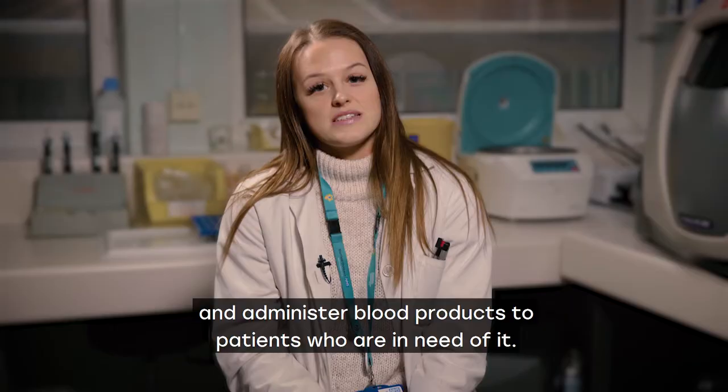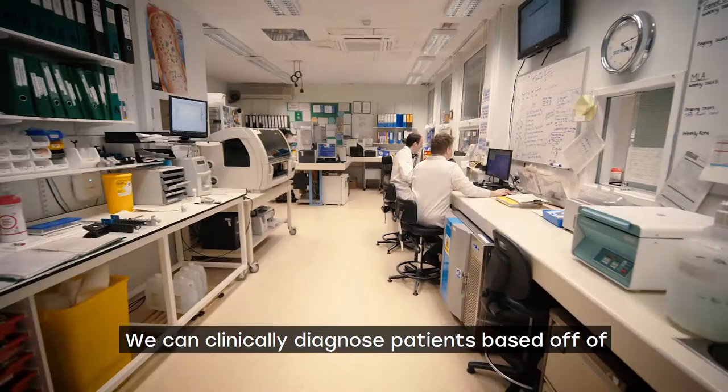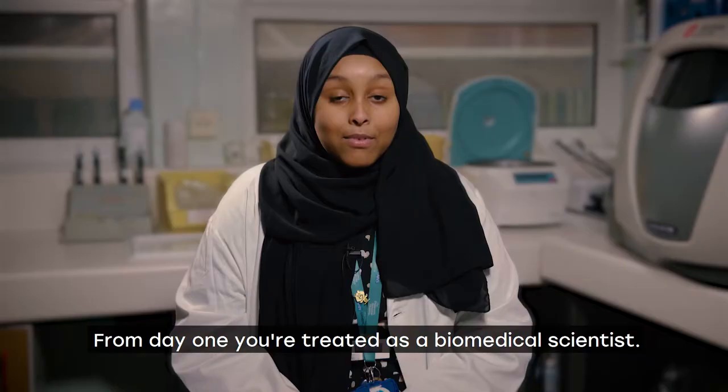The role of the haematology department is to take bloods and administer blood products to patients who are in need of it. We can clinically diagnose patients based off of their blood samples and their blood results.